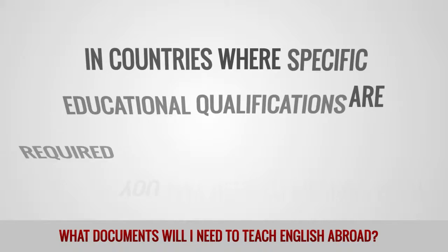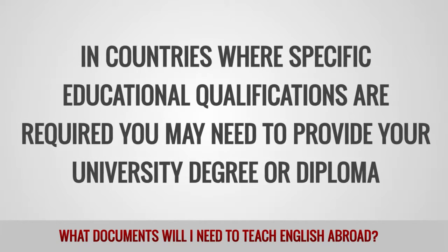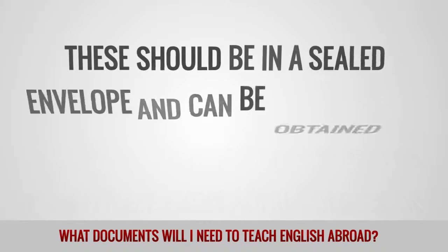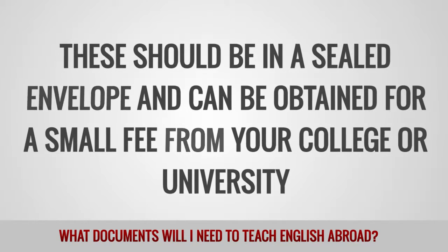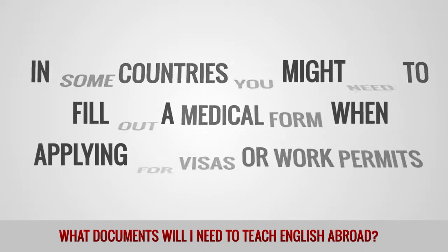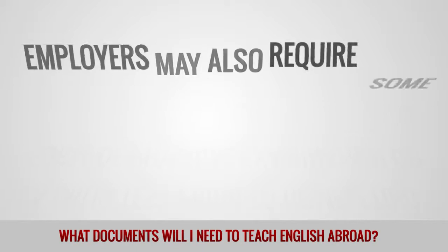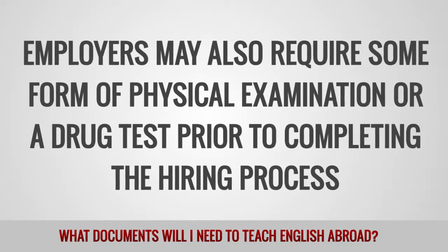In countries where specific educational qualifications are required, you may need to provide your university degree or diploma. Official transcripts of your qualifications might also be necessary; this should be in a sealed envelope and can be obtained for a small fee from your college or university. In some countries, you might need to fill out a medical form when applying for visas or work permits. Specific medical tests may also be required, such as a TB test in Japan and an HIV-AIDS test in Saudi Arabia. Employers may also require some form of physical examination or a drug test prior to completing the hiring process.